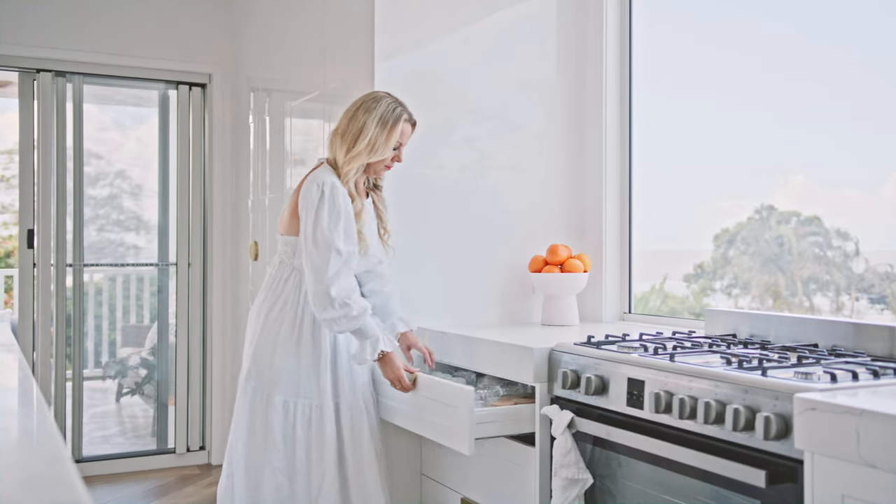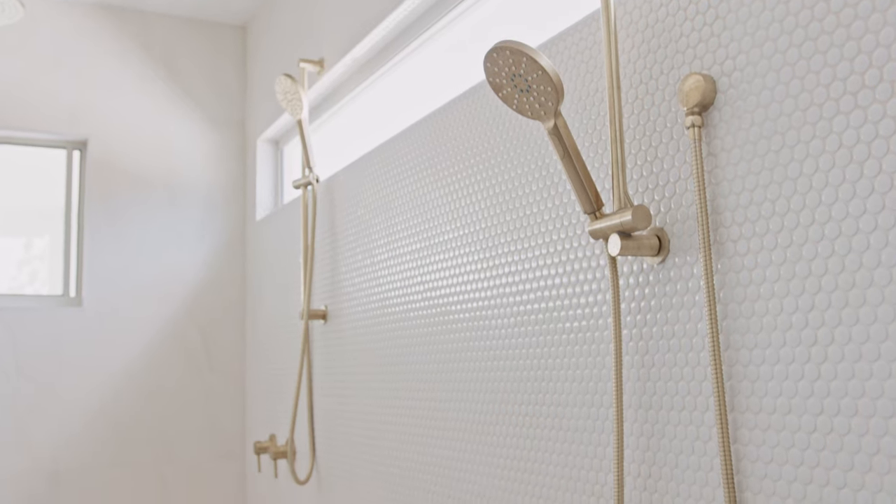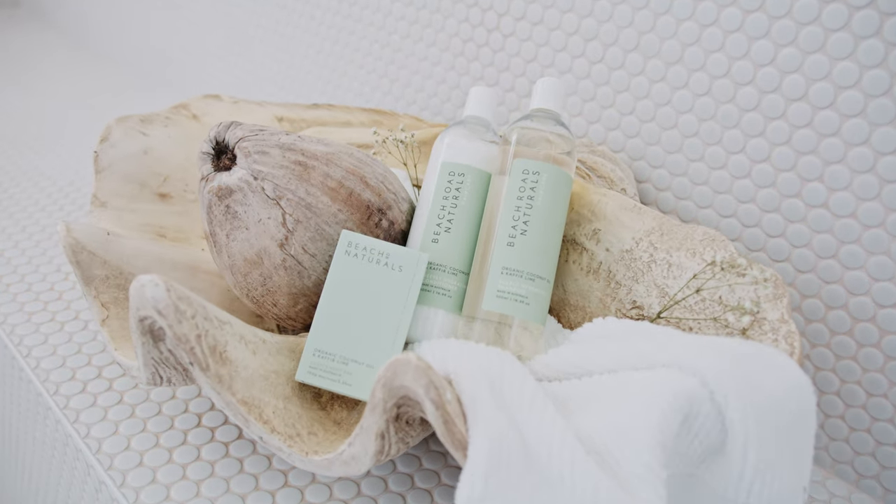I love the kitchen because of storage — you can never have too much storage — and the bathroom because it just always feels so peaceful and calm.